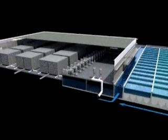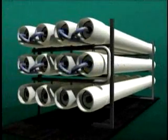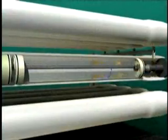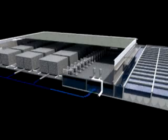A high-pressure pump forces the filtered seawater into pressure vessels housing the reverse osmosis membranes. The membranes convert the filtered seawater into two streams of roughly equal proportions: ultra-high-quality drinking water and concentrated seawater. One out of every two gallons of seawater processed by the reverse osmosis system becomes ultra-high-quality fresh water.